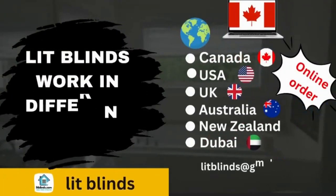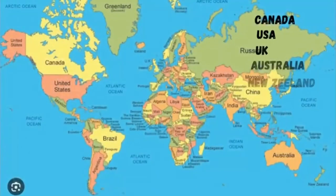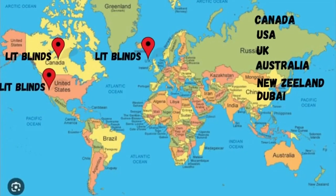Order online for free shipping. Lit Blinds ships to different countries: Canada, USA, UK, Australia, New Zealand, and Dubai. Lit Blinds provides free shipping and 50% off in each country. Order quickly to save.